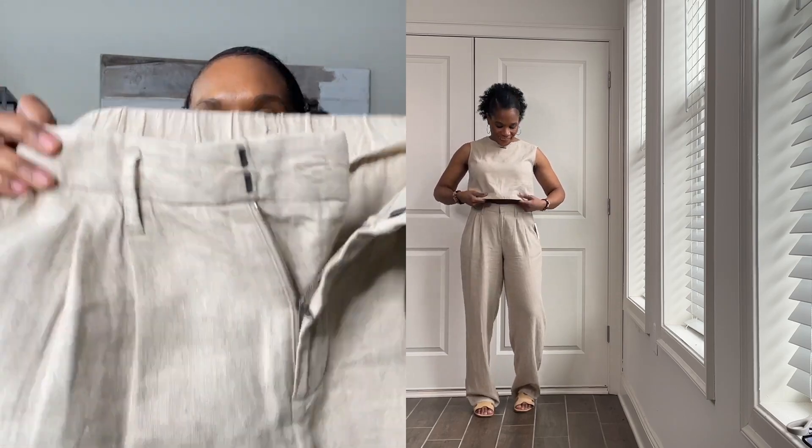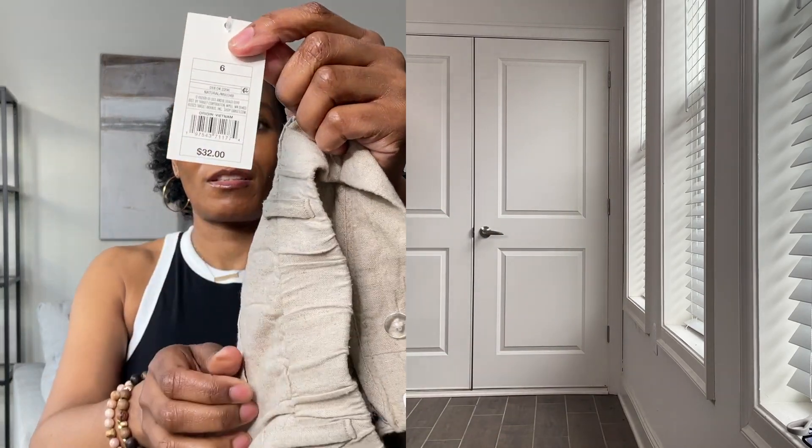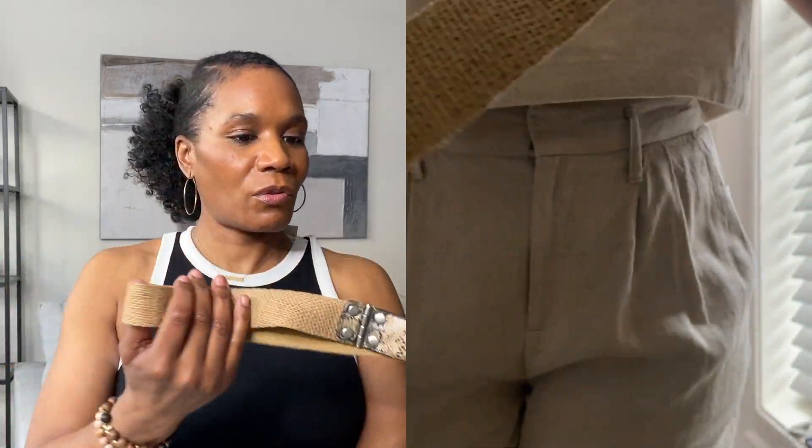The next item I purchased is this linen sleeveless shirt — size small, twenty dollars. The material is 55% linen and 45% rayon. I got these pants to go along with it: linen-rayon pants, same color, size six, $32. I added this snakeskin belt, which is old — I've had it for years. It's really cute, it's giving vacation vibes.